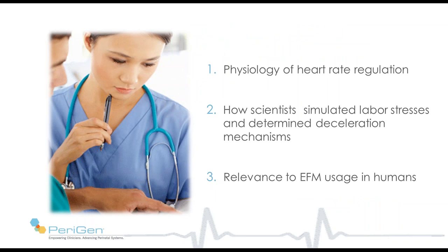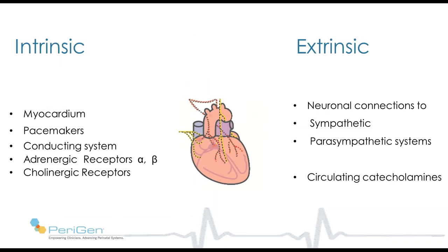Our objective today is to discuss the physiology of heart rate regulation. We will also examine some landmark animal studies which have laid the foundation for our understanding of how the fetus responds to stresses in labor. We will point out relevance to clinical usage as we go, so let's begin.